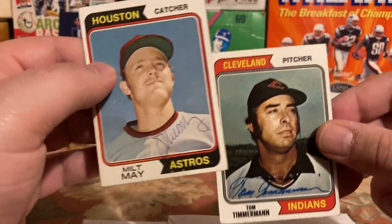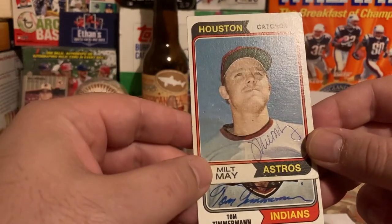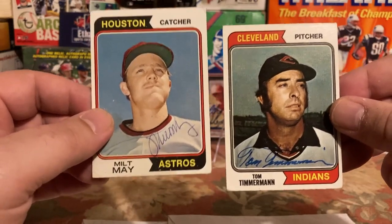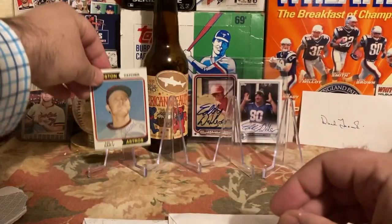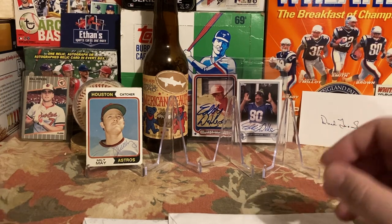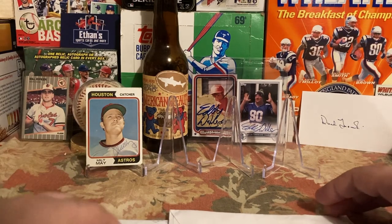I have over 400 cards in the 1974 Topps set signed, so this is just adding to it. A couple of nice signatures — they both look authentic to me based on previous research I've done on both players. Nice to get after a long time adding to the '74 set. It's not part of my yearly goals since I've kind of put that aside, but I collect as many '74s as I possibly can.